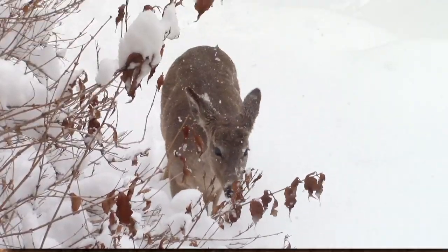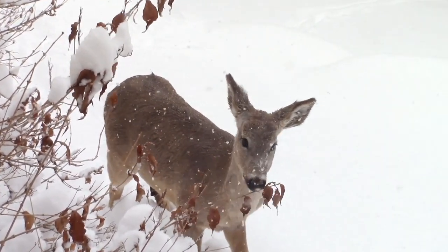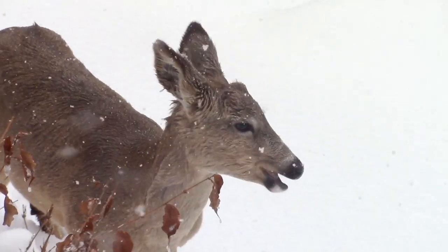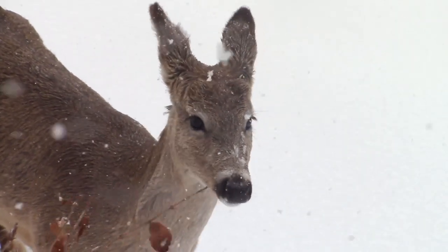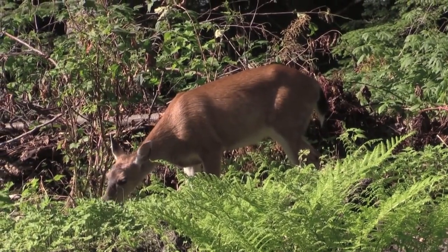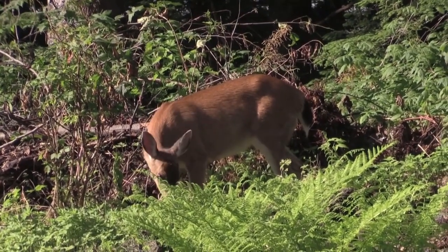White-tailed deer spend a majority of their time eating. They don't often remain in the same place for too long, generally walking slowly as they pull food from trees and bushes. These cervids eat flowers, fruits, seeds, grass, buds, herbs, lichen, and whatever other tasty plant parts they can find. In harsh conditions, they'll even take birds, bird eggs, fish, and insects. They're technically herbivores, but they'll eat meat in a pinch.